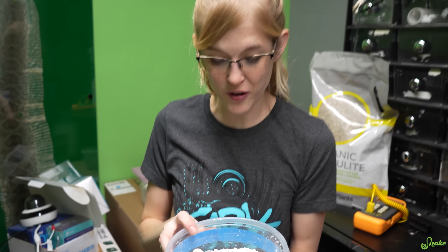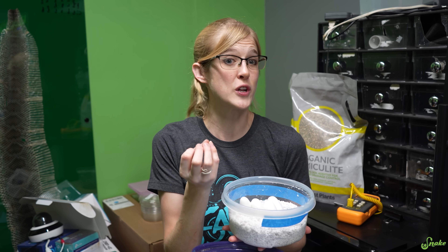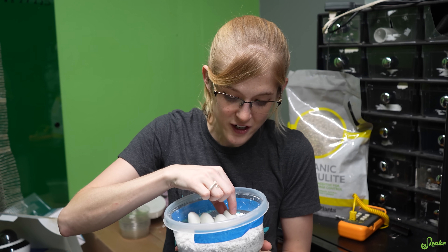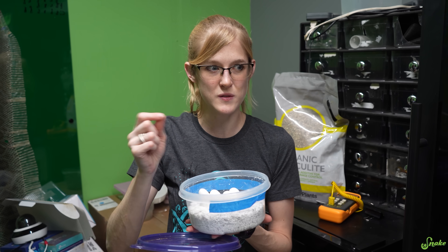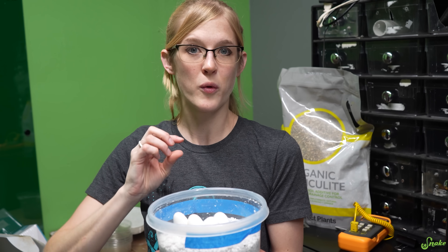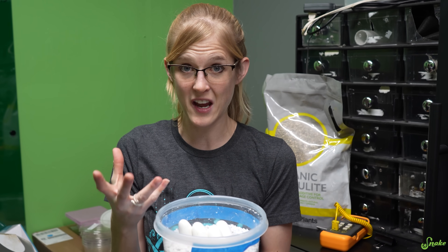Our last clutch of mangroves never hatched, so we cut them after it was weeks after they were due and the babies were fully formed, just stuck in the eggs. I think the problem is these eggshells are too thick for the babies to slice their way out of them. I don't know if it's something we're doing or what, but we're going to actually cut these eggs before they start pipping because they are due.